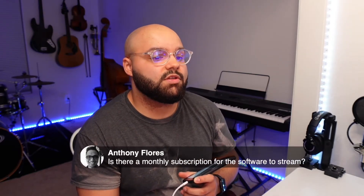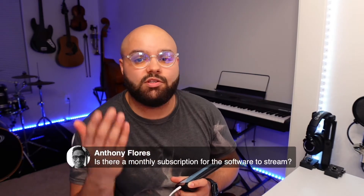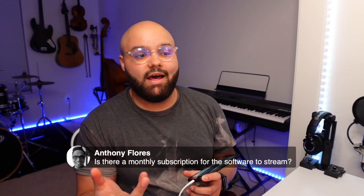I see one question from Anthony Flores. He asks: is there a monthly subscription for the software to stream? Yes, I forgot to mention that — it's also in the description of this video. The software I'm using is Ecamm Live.